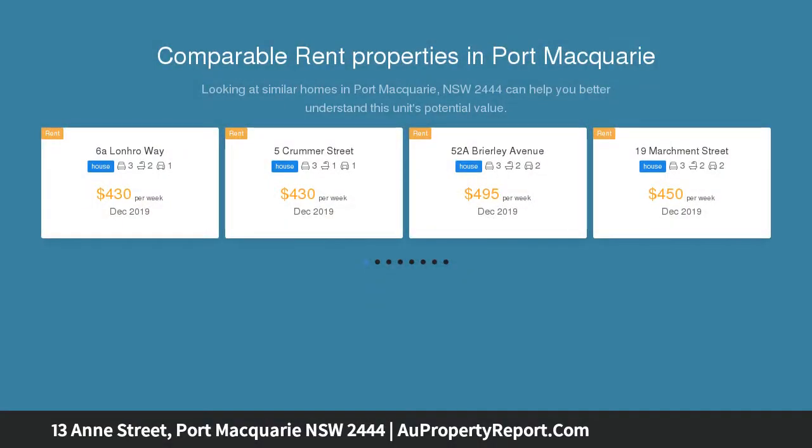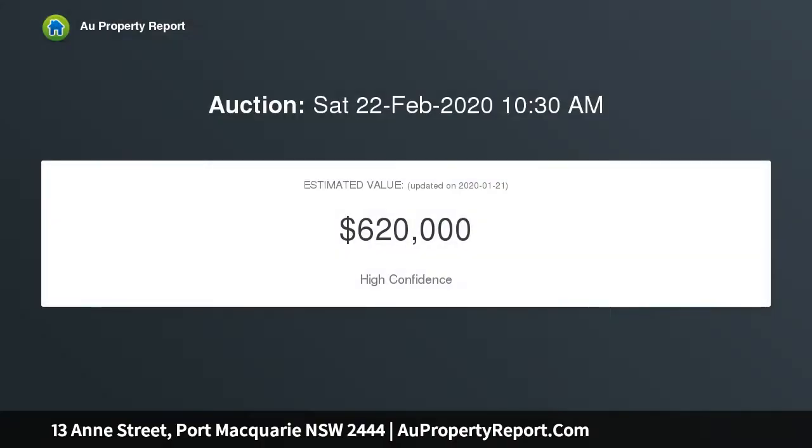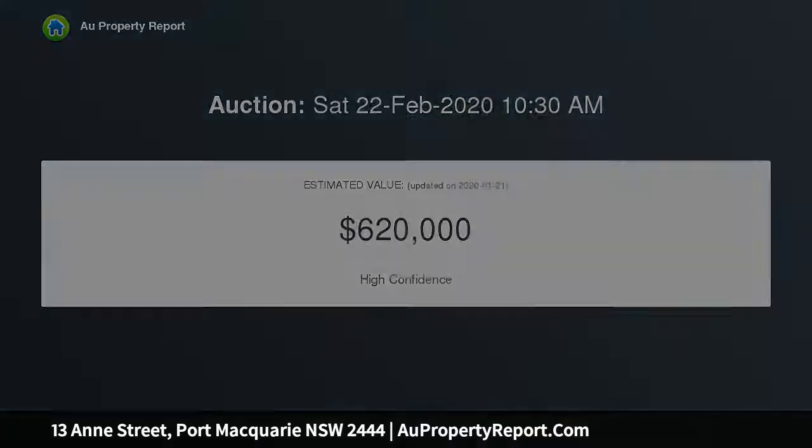Positioned on a large block, superbly located close to town beach, local shops and within walking distance to the CBD, this 1960s home offers a deceptively spacious layout that provides a great blank canvas for those looking for a project and dream of creating their own Eastport masterpiece.